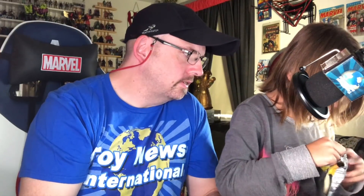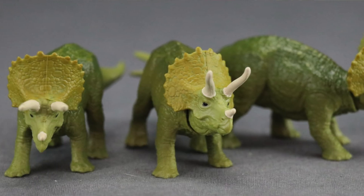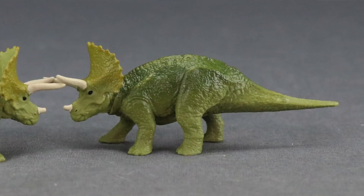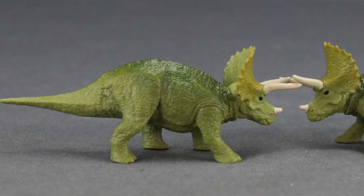Opening the seventh pack - watch your fingers - and it's another triceratops! That makes three triceratops now, so the triceratops is probably the most common dinosaur in these. That's okay though - you can army build these guys since they move around in herds. Two more packs to go.